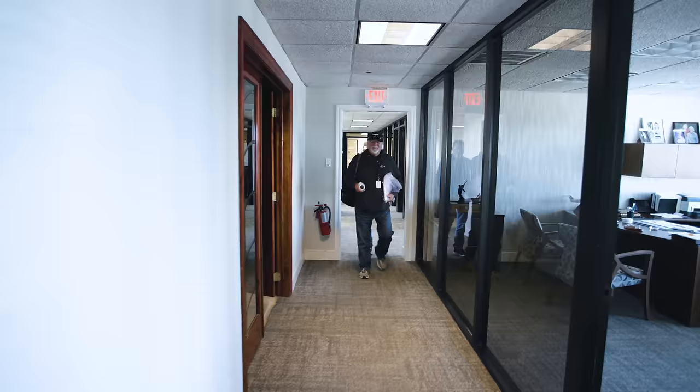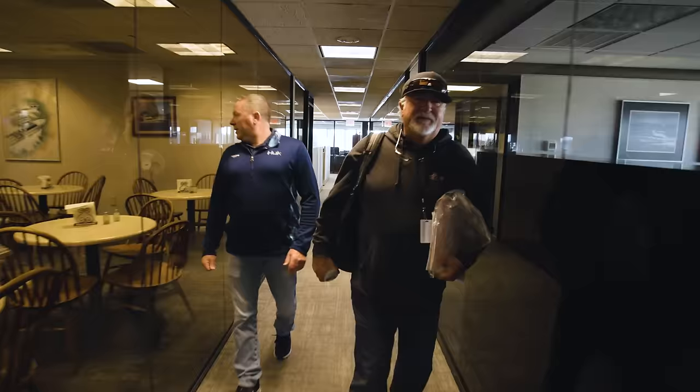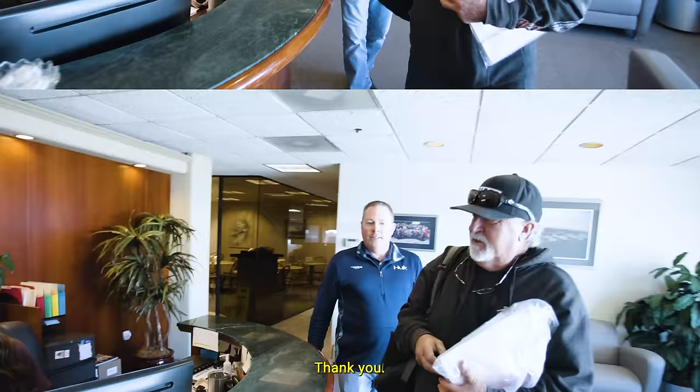That's awesome. Here we go — off to Palm Beach. Are you really? Don't fall down the stairs. All right, see you brother. Good to see you. Always a pleasure. Thank you.